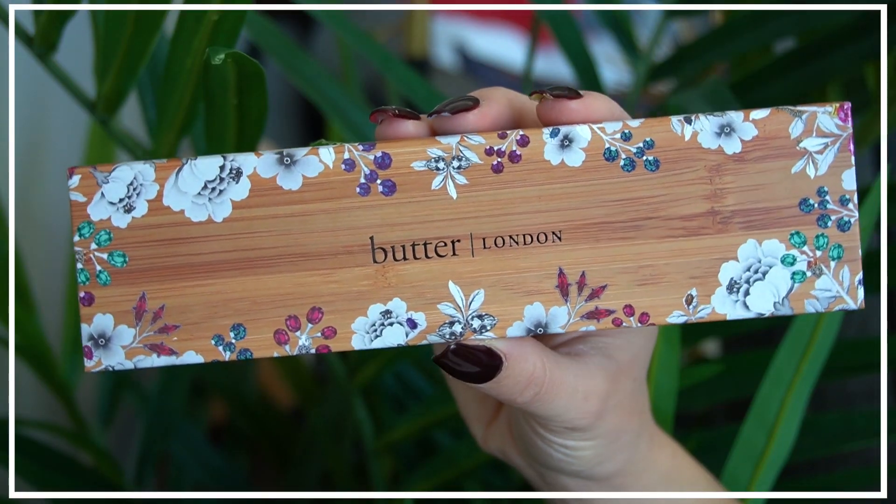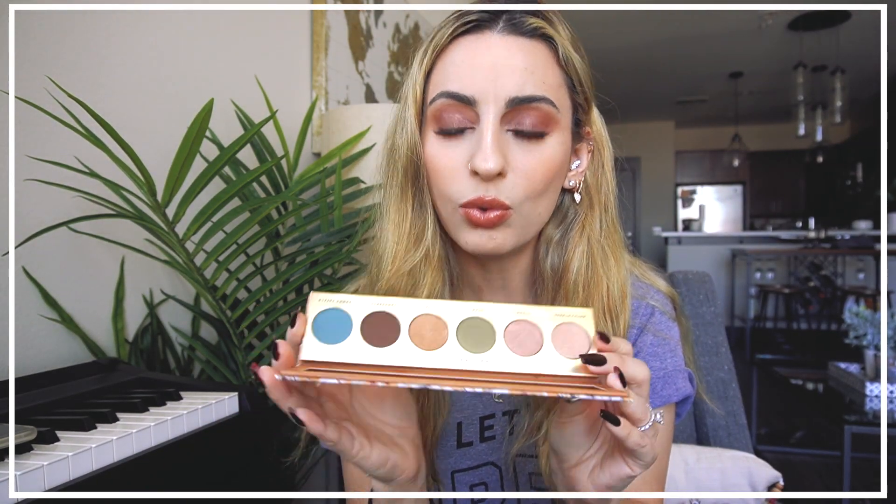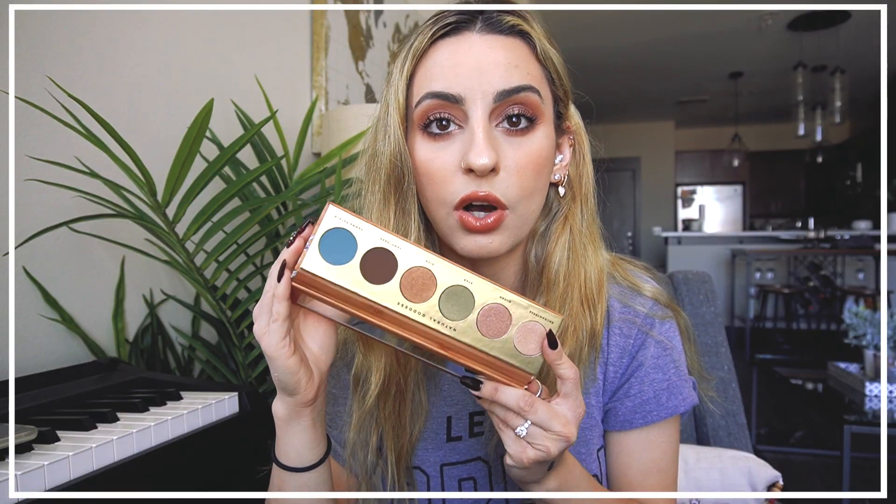The very last product in Boxycharm is by Butter London — the Natural Goddess Eyeshadow Palette. It's $32 and a full-size palette. The colors are very earthy tones with a pop of blue. I'm swatching a little sage green and this blue — interesting, it looks brighter in the palette but swatches as a muted tone. Then the shade Queen — whoa! That is a gorgeous metallic. I am very impressed.